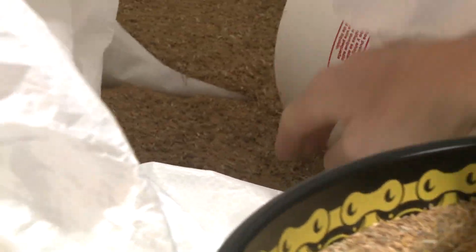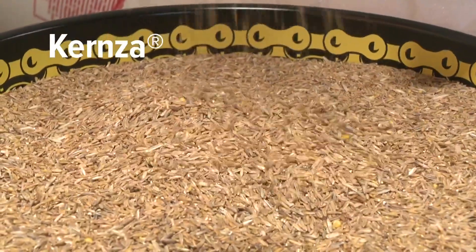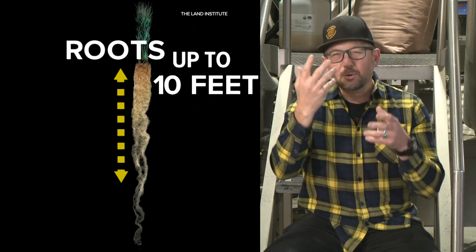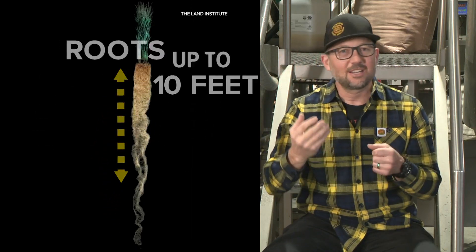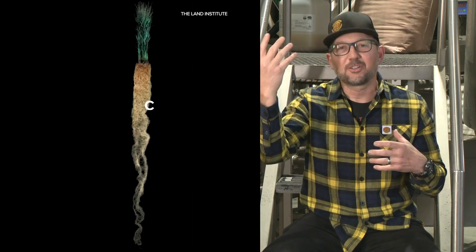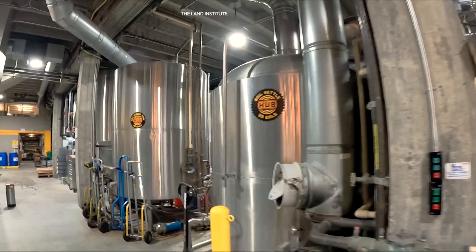The real star of the show is Regenerative Organic Kernza. This is a grain that's really special. It pulls carbon out of the atmosphere like any grain, but it has a really long root stock, and what it does is pull the carbon out and store it in the roots, where it's no longer in the atmosphere and no longer contributes to global warming.